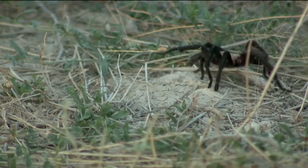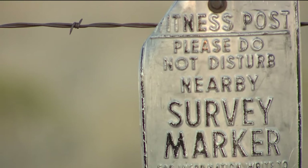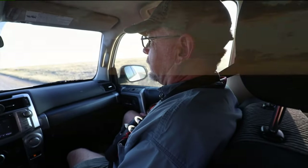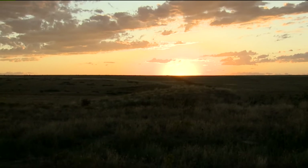And while a tarantula sighting is never a guarantee, there's only one way you're guaranteed to miss them. You won't see it unless you get out. If you get out, you're going to see something you don't expect. Ashley Michaels, Fox 31.